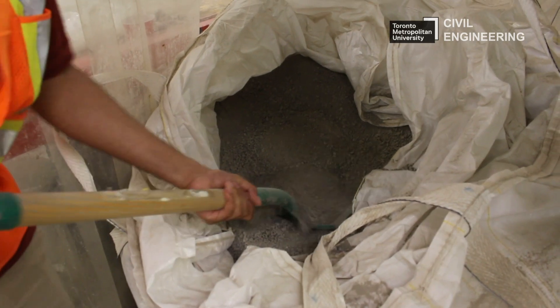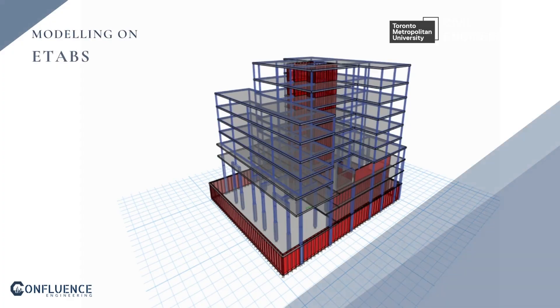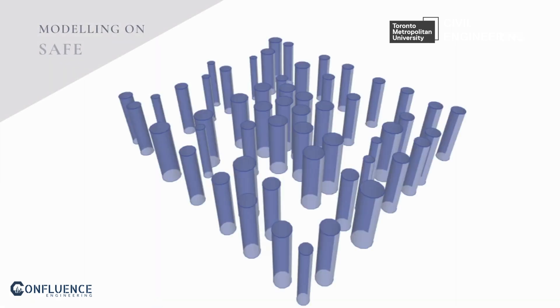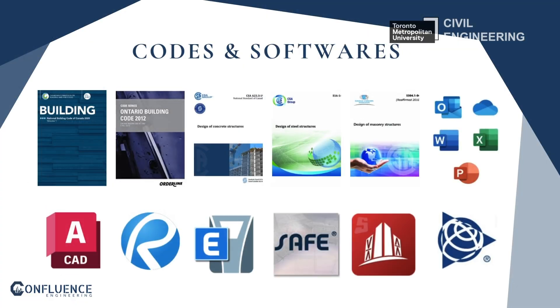We also needed to study the soil and site location — this is very important for deciding whether to use a shallow or deep foundation. Since we designed the structural aspect of the building, we used ETABS and SAFE for structural modeling, Revit for detailing, and AutoCAD to prepare floor plans to be inserted into SAFE and ETABS.